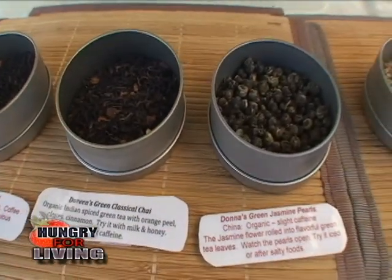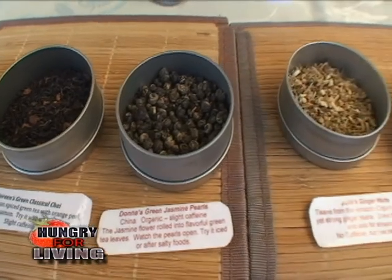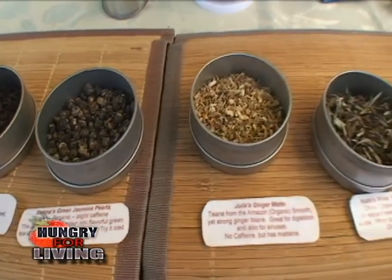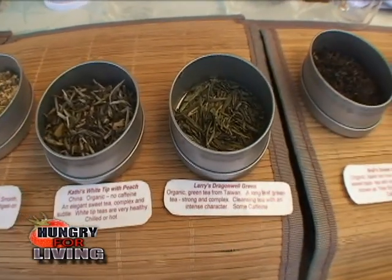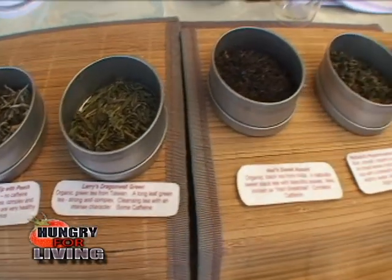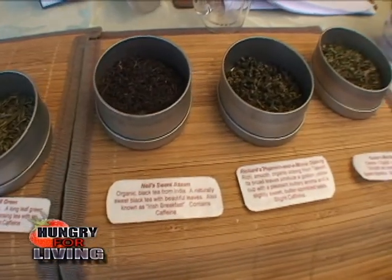They look beautiful. Now tell me what's better about organic tea versus tea you can find in the grocery store. Well, organic means there are no chemicals. There are some organic teas in the supermarket and those will have no chemicals too. But non-organic teas will have chemicals, and when you put that in your cup you're going to get that in your system. That's why you want the organics.